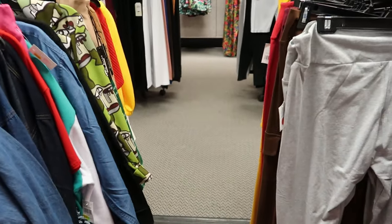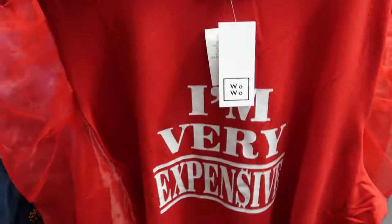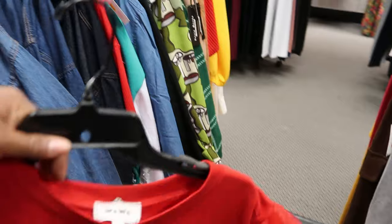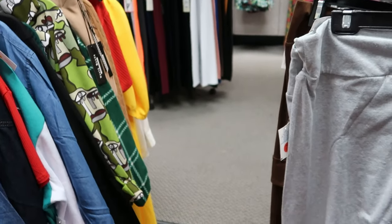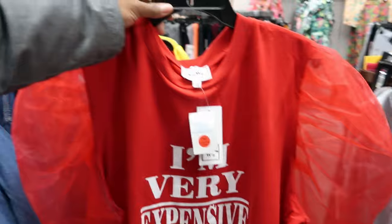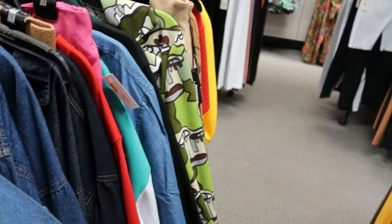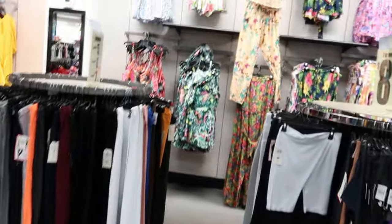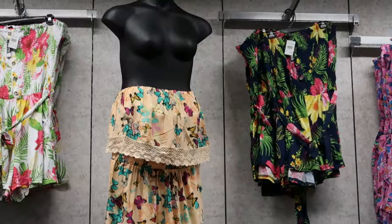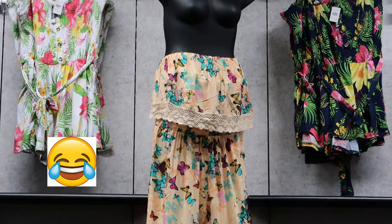I don't know if it was the last video or the video before last, but I got the black shirt that said 'I'm very expensive.' Well they have the red one as well and this one is $7 also. All right, I'm about to show y'all what I was laughing at. I just happened to look up and she was up there with her top down, just flashing the whole entire store. Like, girl, put your clothes on!